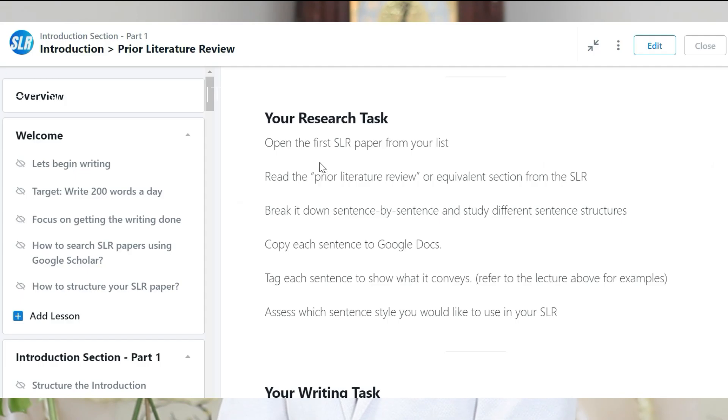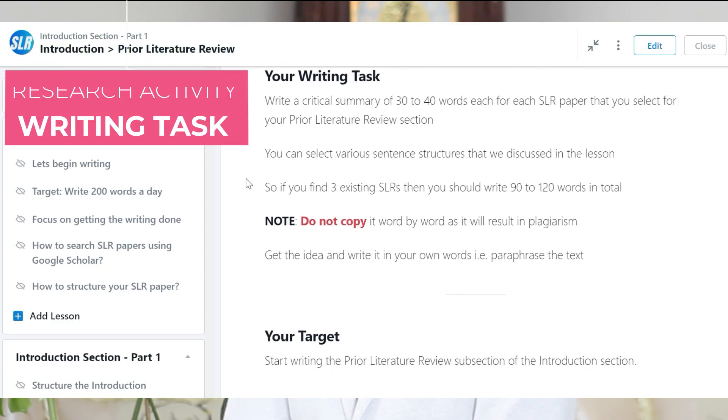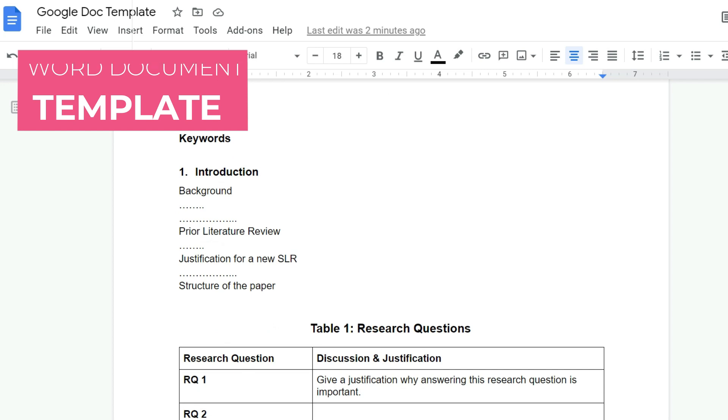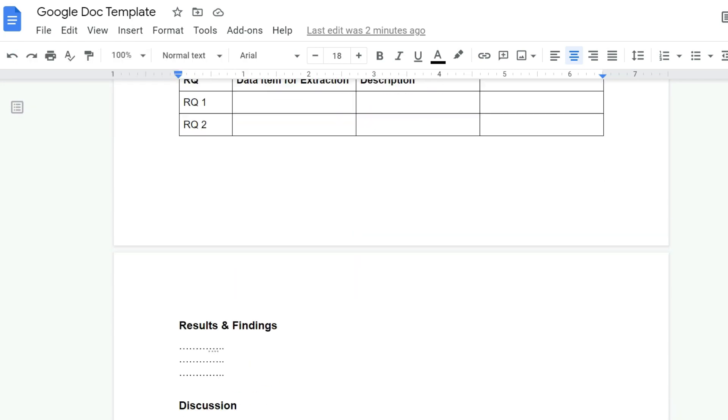Each lesson within the module has a research activity and an associated writing task to help you progress with your writing. The course also offers hundreds of sentence templates for different sections to help you write effectively and write fast. It gives you a roadmap to follow with your paper. You'll also receive a Word document template with section headings, recommended tables, and suggested figures, which you can customize for your own research.